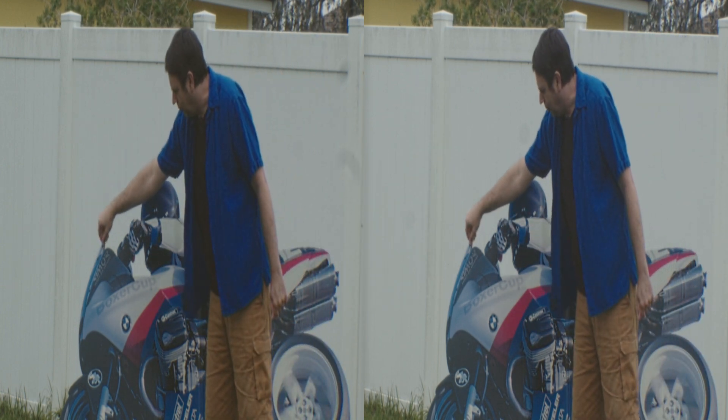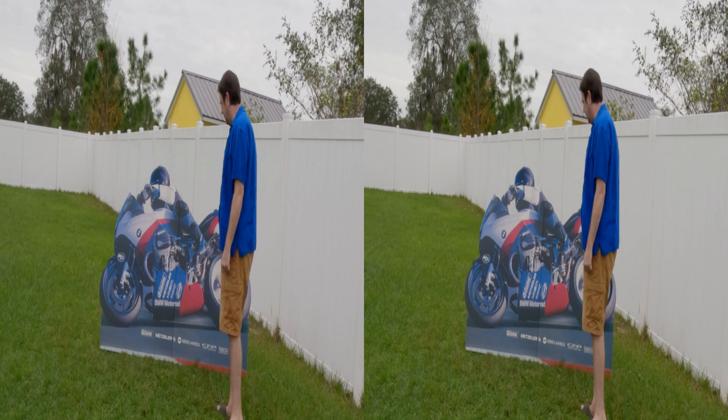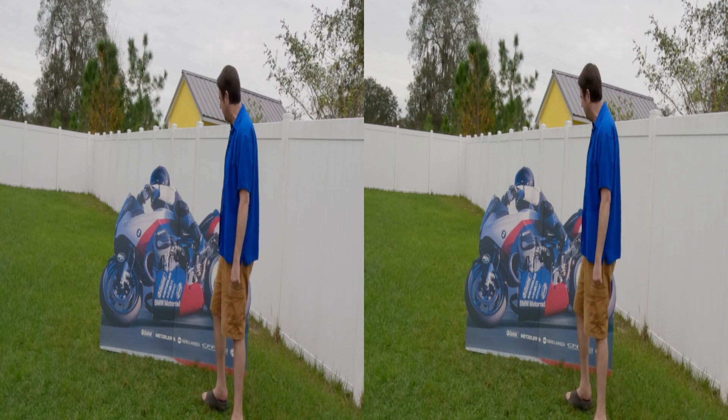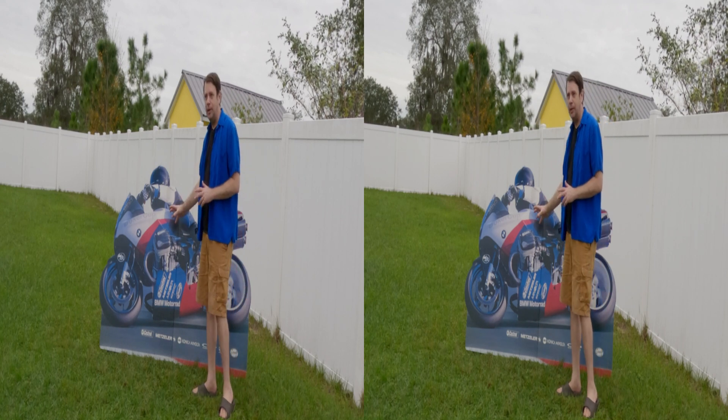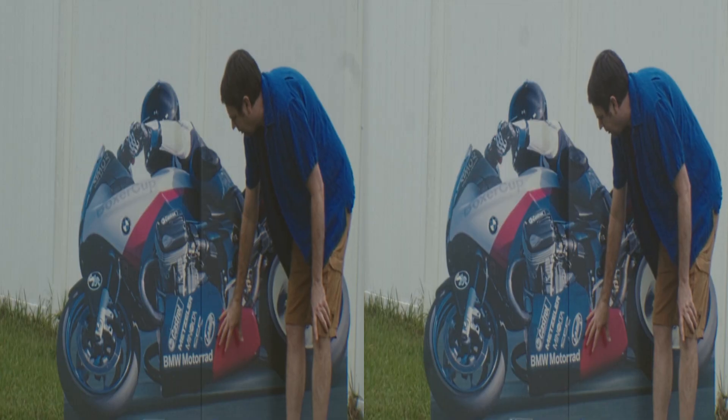The little windshield thing doesn't want to stay up — it's just not having it. Anyway, these bikes, when we got the replica bikes in, we would actually have to put on these decals.